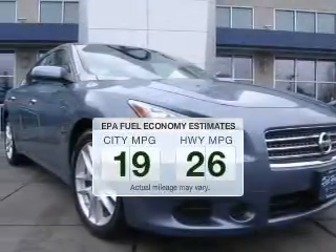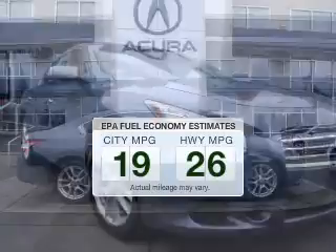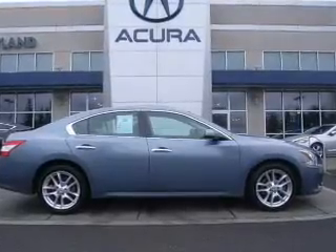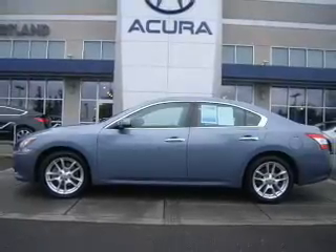Better gas mileage means better long-term driving, and this ride delivers with a great low fuel consumption rate. The powertrain includes front-wheel drive with a reliable six-cylinder engine connected to a smooth-shifting automatic transmission. The anti-lock braking system will help keep you safe on the road.